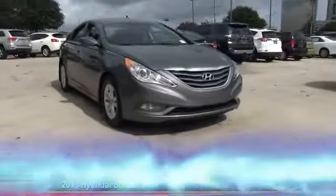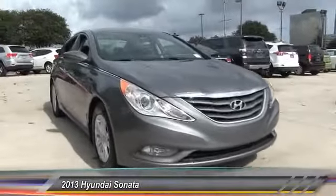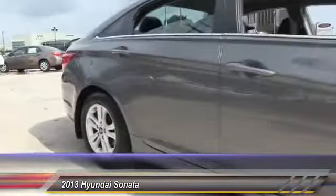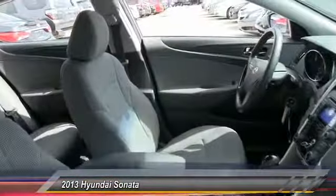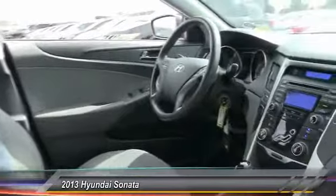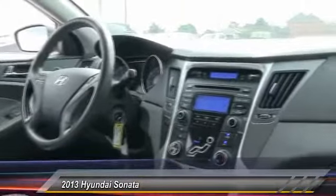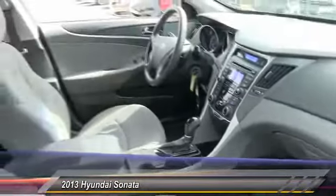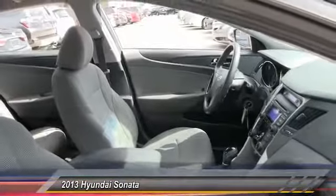The 2013 Sonata. The Sonata has a long list of technologically advanced interior features and options that make driving safer, more convenient, and much more fun. Don't forget the exterior corrosion protection — a 14-step roto-dip system that provides unmatched protection for your Sonata, and is priced below $15,000.